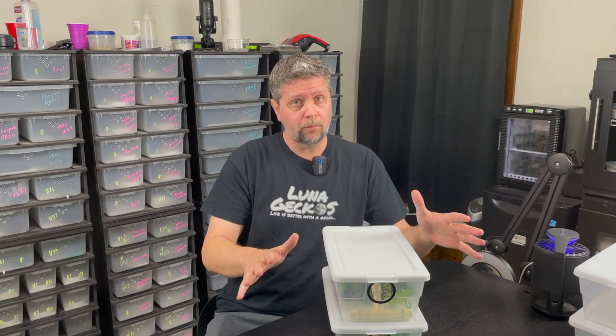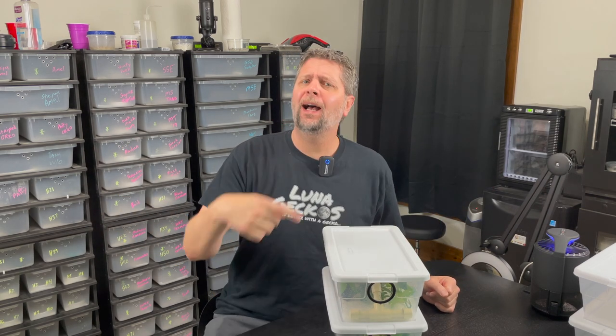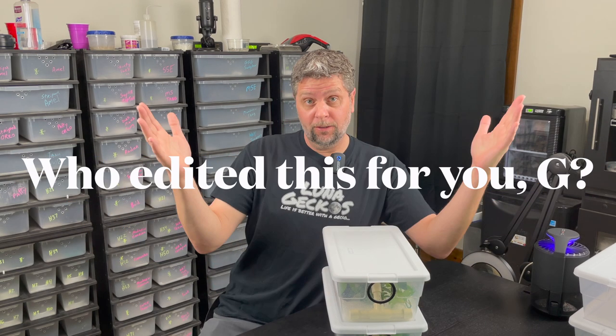Anyway, as always, thanks so much for tuning in — we appreciate you. If you like this video, please be sure to like it, share it with your friends, comment down below. And above all, please hit that subscribe button and hit that notify bell so you won't miss it when we release content like this. Remember, every Sunday, 11 a.m. Central Standard Time, new episode right here on the Luna Geckos channel. Our merch: lunageckos.shop. I'm G, we're Luna Geckos. And no handy dandy camera lady today — I did this one all by myself. Let me know what you think. Until next time, I'm G. We're Luna Geckos. See ya.